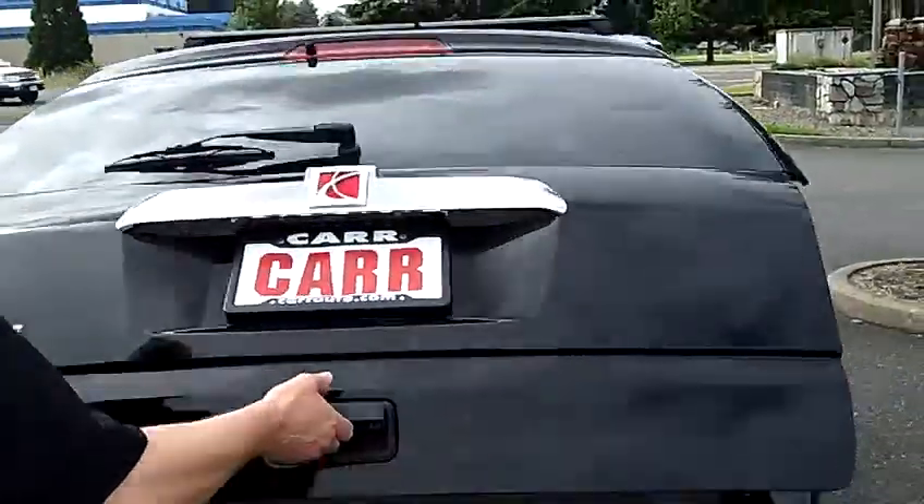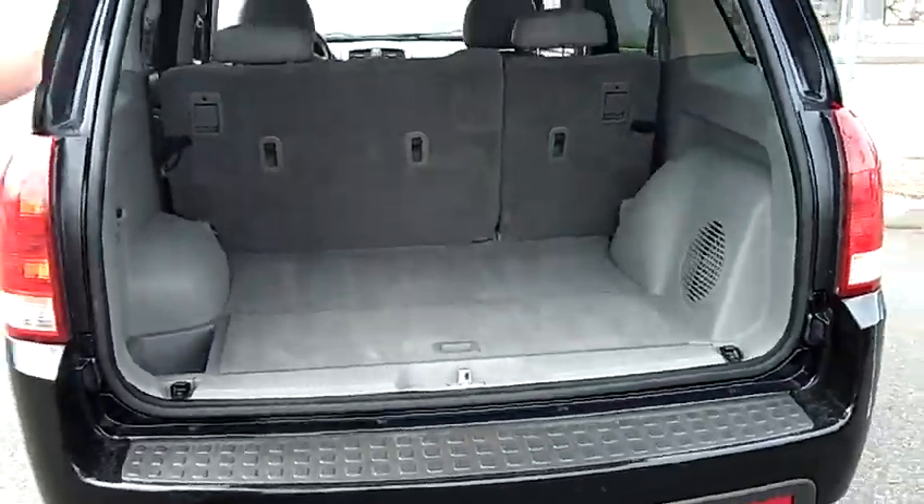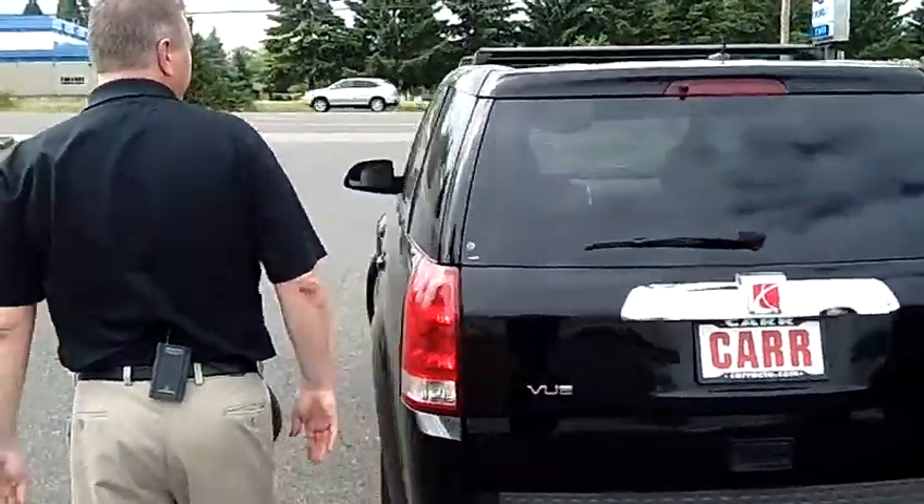Coming into the rear here, lots of cargo space in the back of this. Seating for three, and those seats do lay down, so if you need something bigger in the back there, you can fold the seats down.